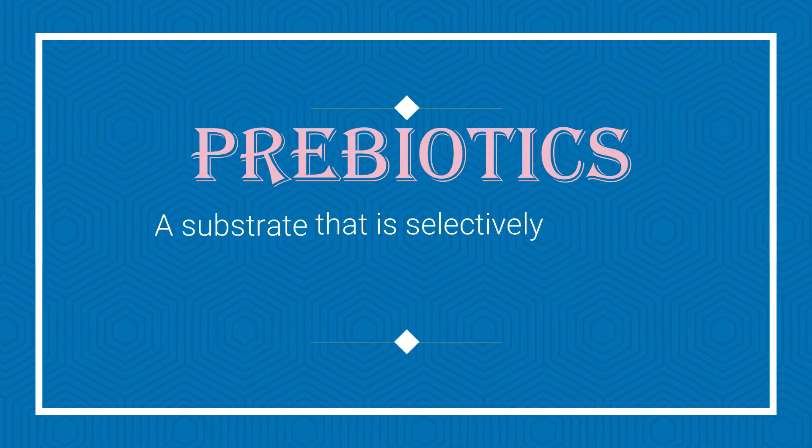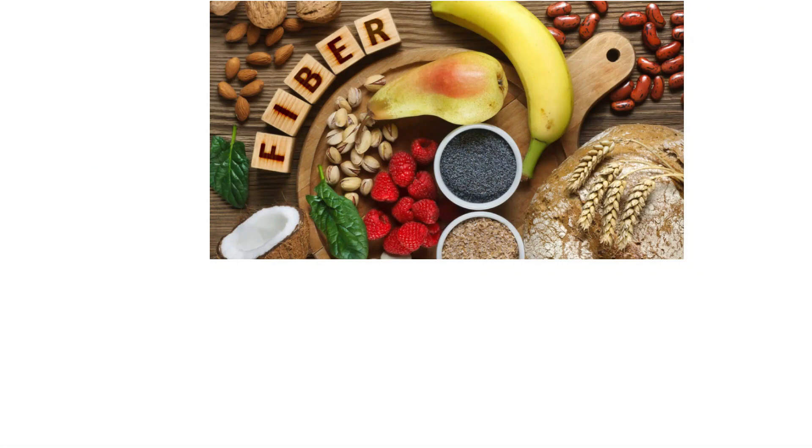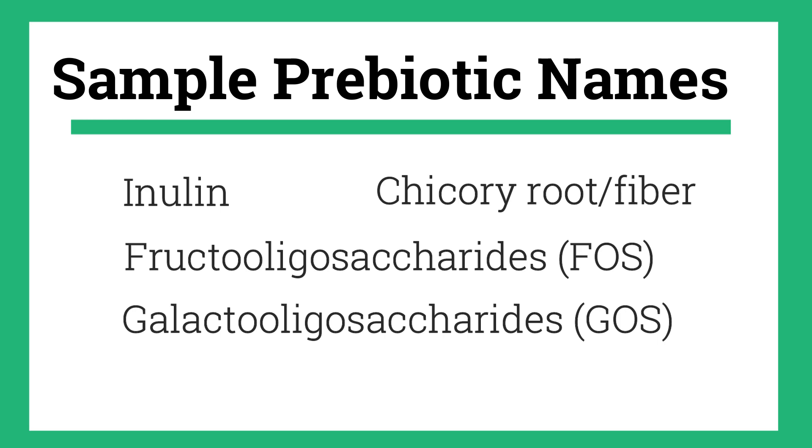Let's move on to prebiotics. Prebiotics by definition are a substrate that is selectively utilized by host microorganisms that confers a health benefit. You could say prebiotics are food for the probiotics — and that's kind of what they are. Many people know prebiotics as certain types of fibers that we humans cannot break down, but bacteria can — hence 'selectively utilized by host microorganisms.' So if you see terms like inulin, chicory root, fructooligosaccharides, or galactooligosaccharides on a food label, those are prebiotic fibers.